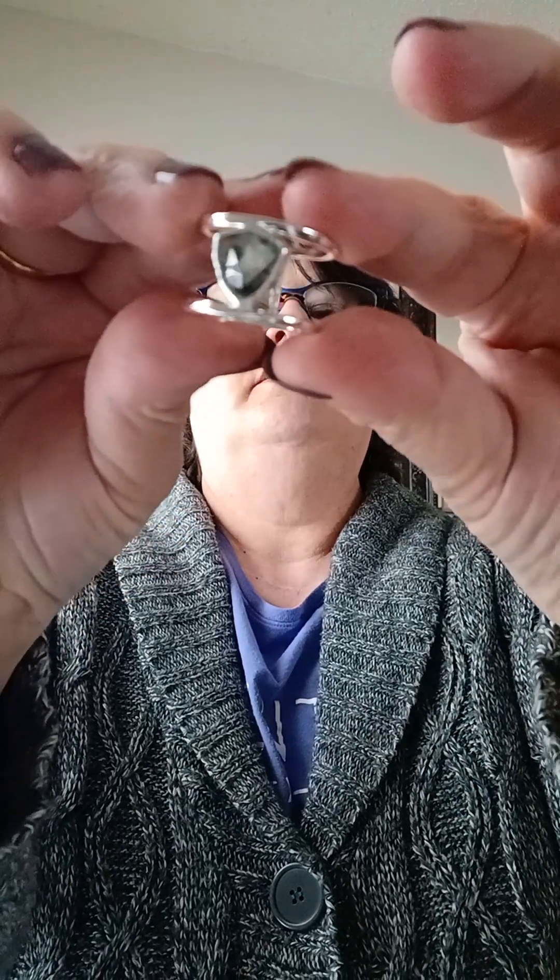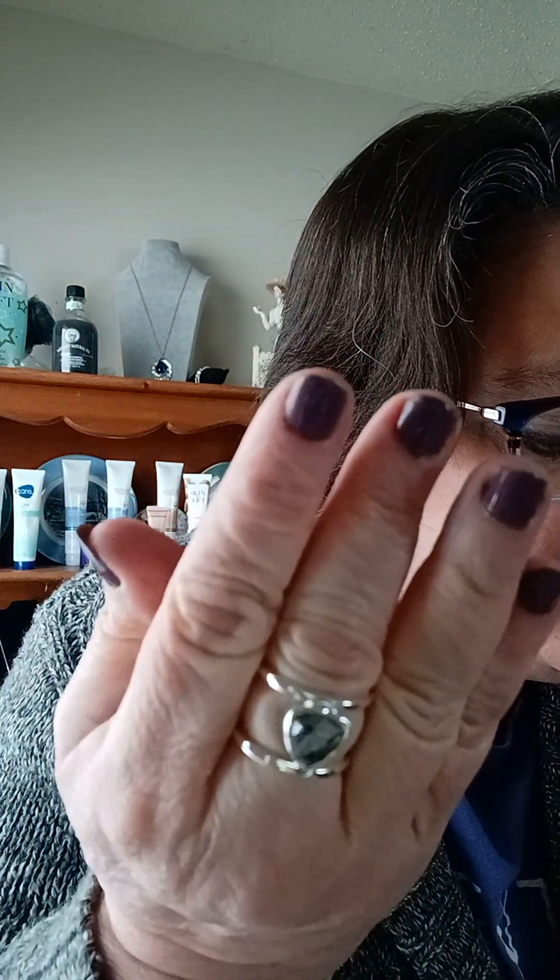Then we have the ring. I like how Avon packages their jewelry — I haven't opened this one yet either. This is pretty. This is the ring that goes with the collection. The ring is going to be $9.99.